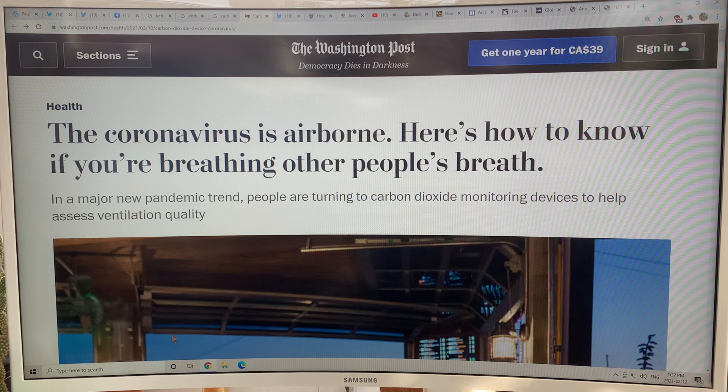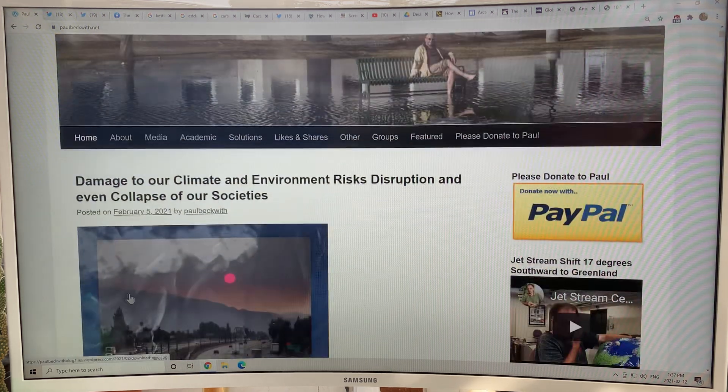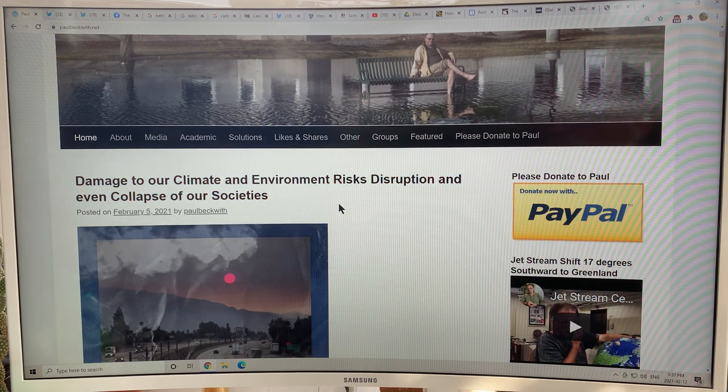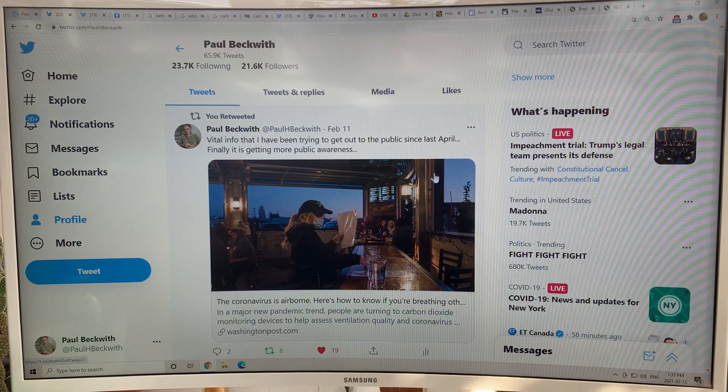So this is an article that just came out — an excellent article in the Washington Post. This CO2 detection to monitor indoor spaces is becoming a major factor, as it should be. It's a way to conquer the virus. This was my last blog, talking about damage to the climate and environmental risks. My site is paulbeckwith.net — please consider donating to support my videos. I tweeted this out and pinned it — this is the article I'm going to discuss in detail.